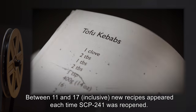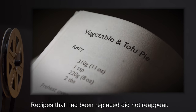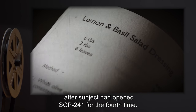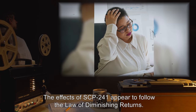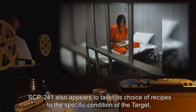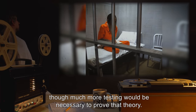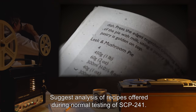Between 11 and 17 inclusive new recipes appeared each time SCP-241 was reopened. Recipes that had been replaced did not reappear. Only one exotic recipe was replaced, after subject had opened SCP-241 for the fourth time. Analysis: The effects of SCP-241 appear to follow the law of diminishing returns. SCP-241 also appears to tailor its choice of recipes to the specific condition of the target, though much more testing would be necessary to prove that theory. Suggest analysis of recipes offered during normal testing of SCP-241.